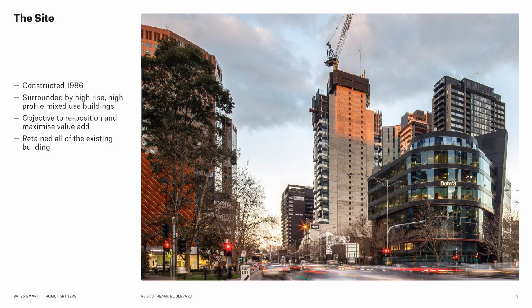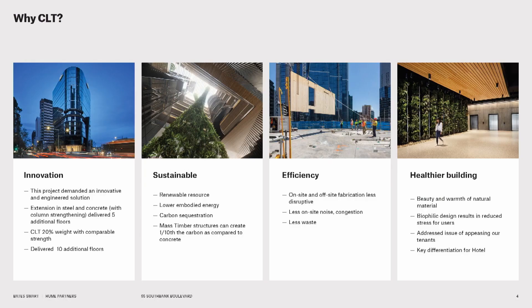The project I want to talk to you about today is a timber extension at 55 South Bay Boulevard and City Road. The original building was designed by SJB — a relatively handsome building, designed in 1986 to take five levels of concrete over. Our client came to us and said they needed to deliver 220 hotel rooms, and the only way to do this was by using timber. Timber is about 20% of the weight of concrete, so we would not have been able to deliver the 220 hotel rooms with a concrete extension on this site.